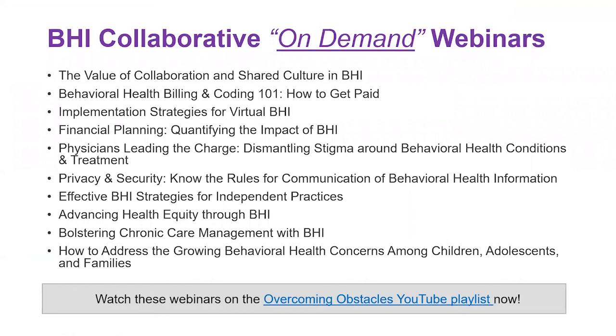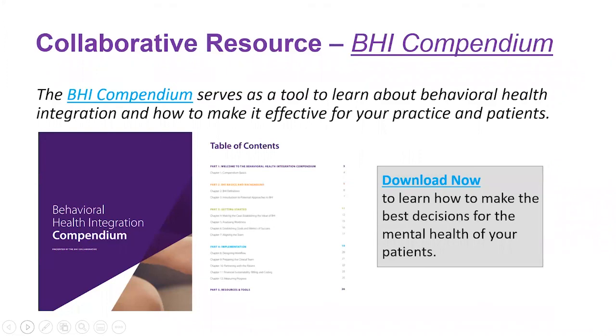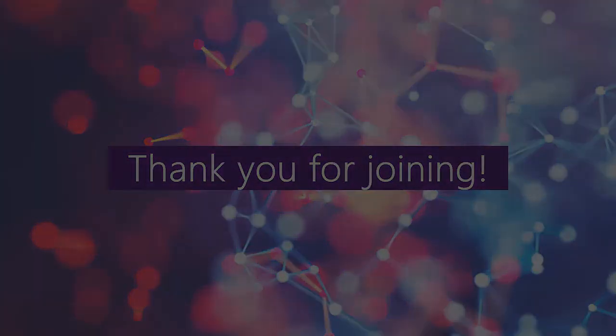Thank you so much Dr. Ratzliff and Sebastian for sharing your experience and expertise. Be sure to visit our series page on the AMA website for more information on upcoming webinars. You can also access previous recordings on our YouTube playlist. Please also check out the BHI Compendium for a helpful framework on how you can make BHI effective in your practice.